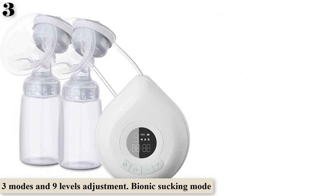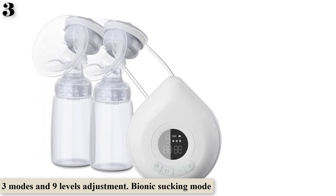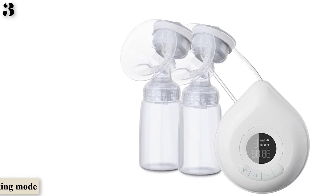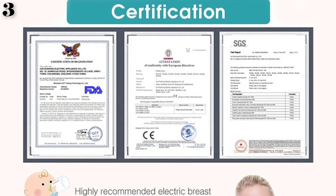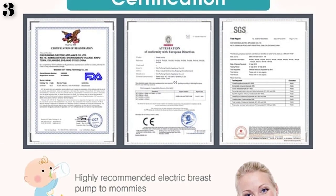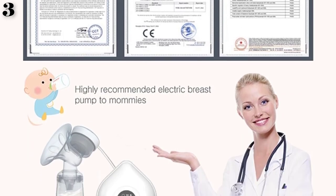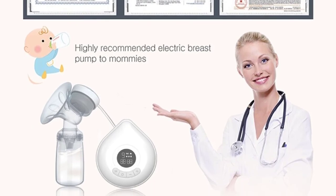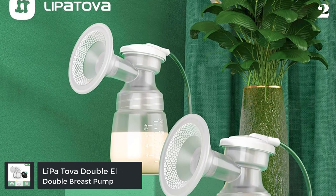Usage method: 1. Before sucking, warm the breast with a fumigated towel and massage to stimulate the areola to fully expand the breast. 2. Adjust suction according to your own conditions. 3. The principle of sucking milk is about 8 minutes. 4. Stop sucking when you have pain in your breasts and nipples.